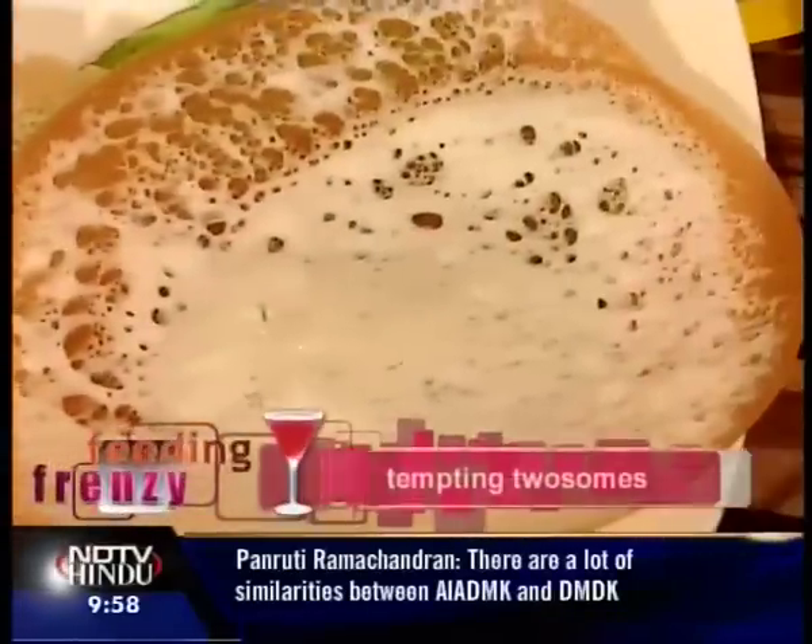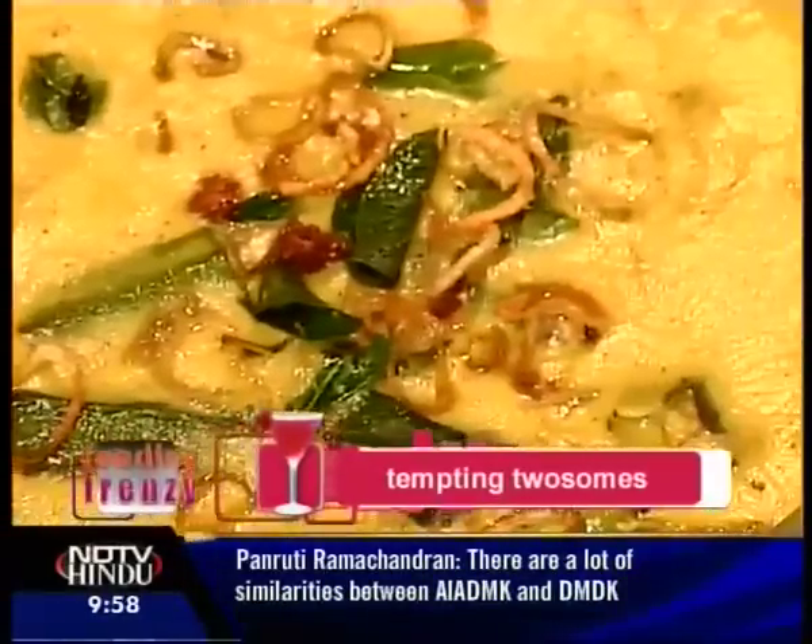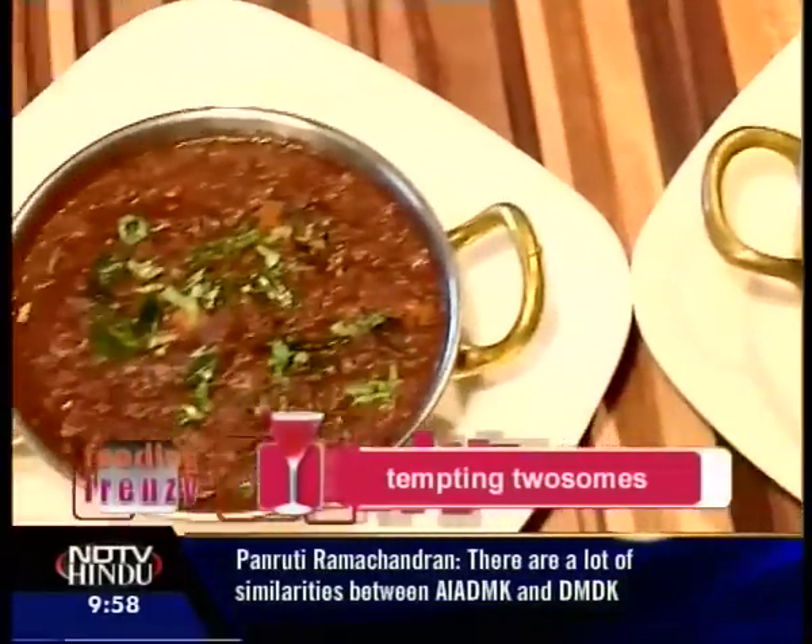You can also try the Appam with chicken stew, the Malaga Kozhi Chettinad, or the Bindi Mapas while you're here, to get a real feel of southern coastal cuisine.